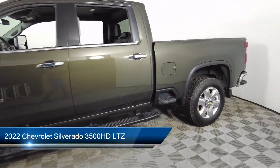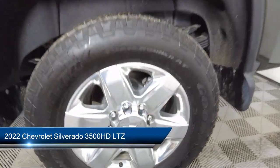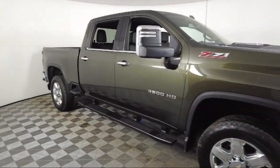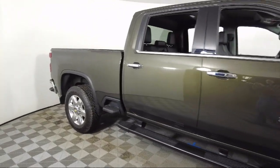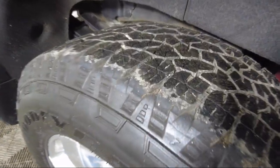It comes equipped with a 10-way power passenger seat adjuster with lumbar, chrome bumpers, wireless phone projection, Chevrolet Infotainment 3 Plus system, keyless entry, 10-way power driver seat adjuster with lumbar, and an unauthorized entry theft deterrent system.